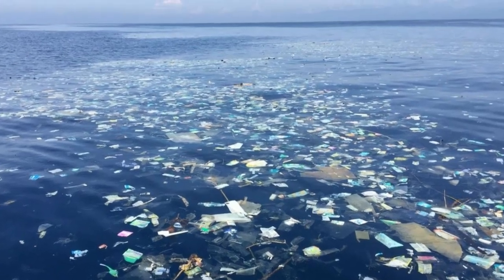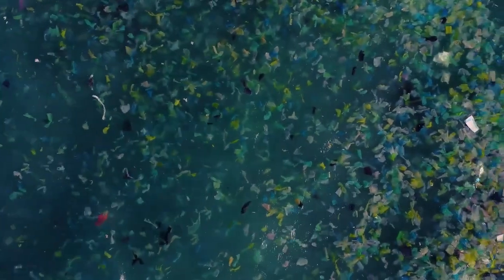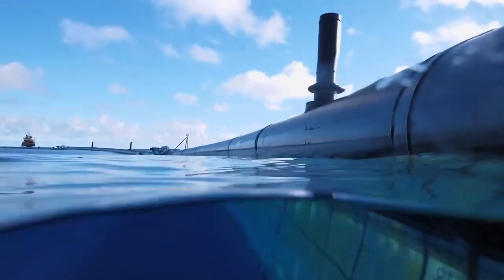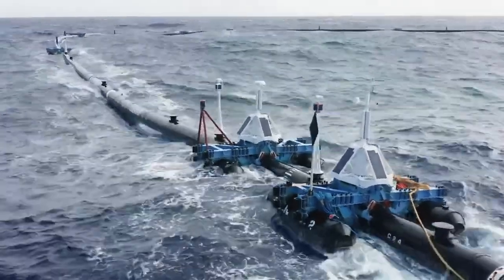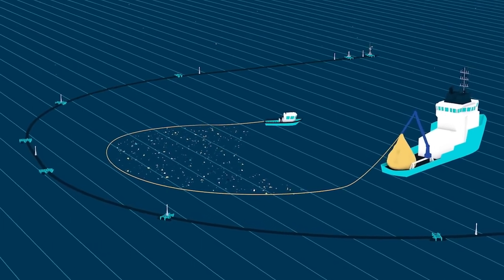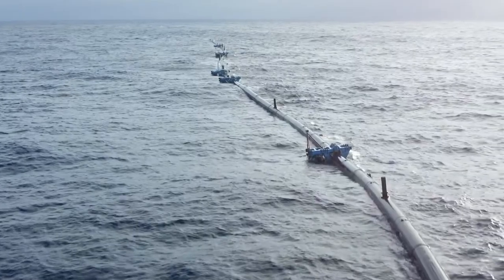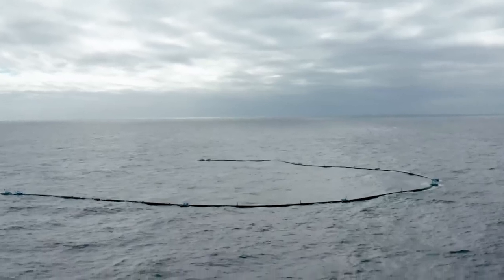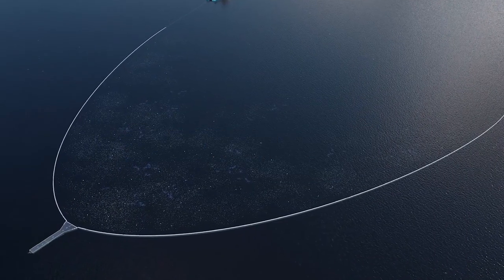But maybe things are going to change. The Ocean Cleanup is a group from the Netherlands trying to figure out how to clean up the garbage patch. In 2018 they made System 001, a big U-shaped barrier that floated on the water with a skirt hanging below the surface. As it moved with ocean currents, it would catch floating plastic and collect it in a retention zone — a big sack that a ship would come and empty. System 001 showed promise, but the ocean currents weren't strong enough to move it effectively, so in 2021 they made System 002, which could be pulled by ships.